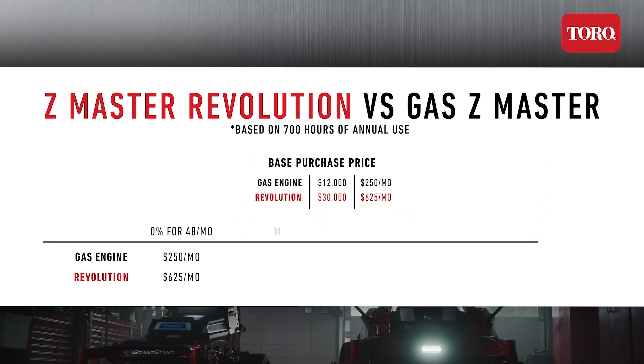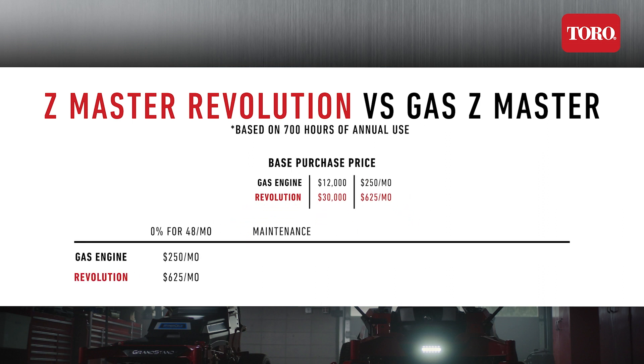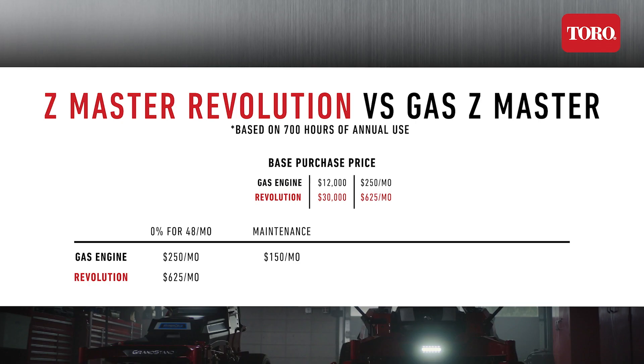Next, how much do you spend on maintenance in a year for each of these machines? Oil changes, filters, belts, labor — those prices add up. Diligent companies track these costs, and on average these will cost about $1,800 per year or $150 per month for a commercially used zero-turn. Keep in mind we're talking only about wear parts; warranty parts and issues are not included. With basically no wear parts on battery equipment, this can save you up to around 90% of those costs. For this calculation, we'll assume it only trims off 75% of those costs, meaning for the battery-powered lawnmower you'll end up paying $37.50 per month on maintenance.